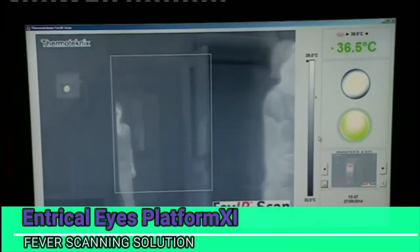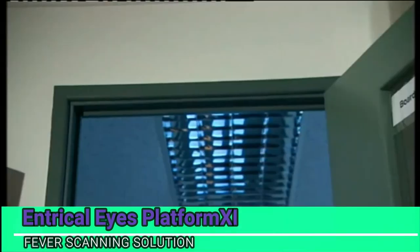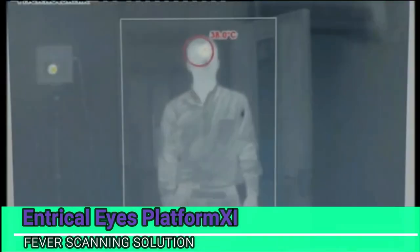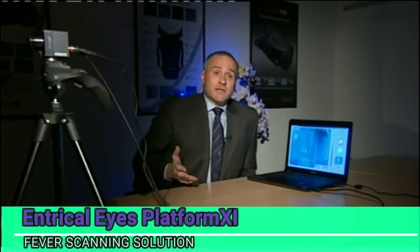A thermal imaging camera is used to check skin temperature to help alert people when someone may have a virus. They've been getting more than a dozen calls a day from airports, hotels and hospitals. The main advantage to this technology is identifying people in areas where mass transit of pedestrians and passengers are going through.